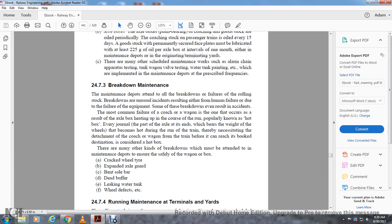Section 24.7.3 covers breakdown maintenance. Maintenance depots are intended to attend to all breakdown failures for the rolling stock. Breakdowns and unusual incidents result from either human failure or equipment failure, and some of these breakdowns can even lead to accidents. The most common failure of coach and wagon that occurs is axle box heating during running — commonly known as a hot box. Every journal (the part of the axle extending through the bearing) can become very hot during running, and the affected coach or wagon must be detached from the train. Other breakdowns that must be attended to in a maintenance depot to ensure safety include: cracked wheels, tire defects, axle guard bent, sole bar damage, leaking water tanks, and wheel defects.